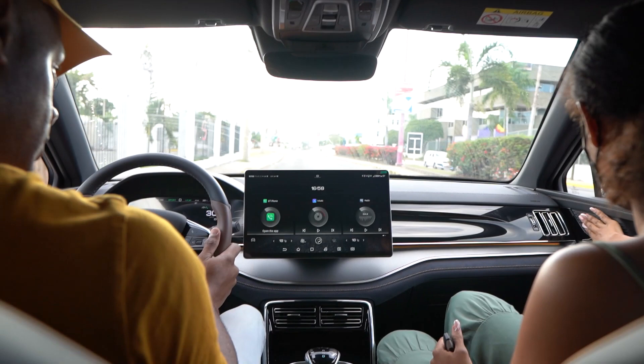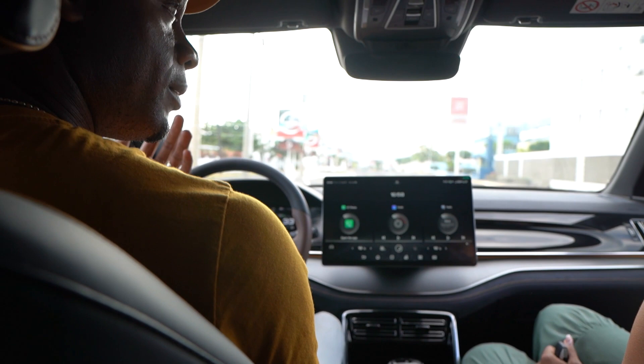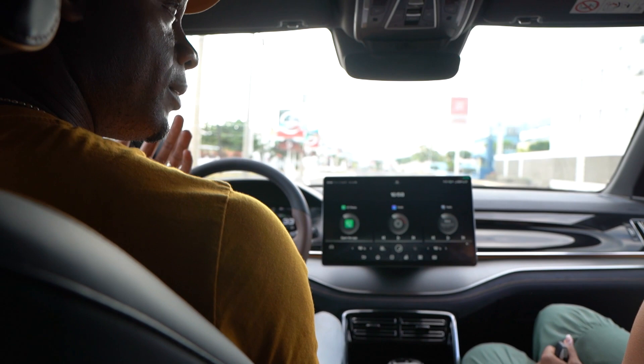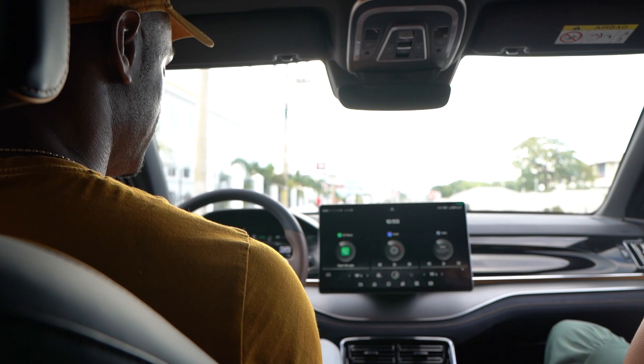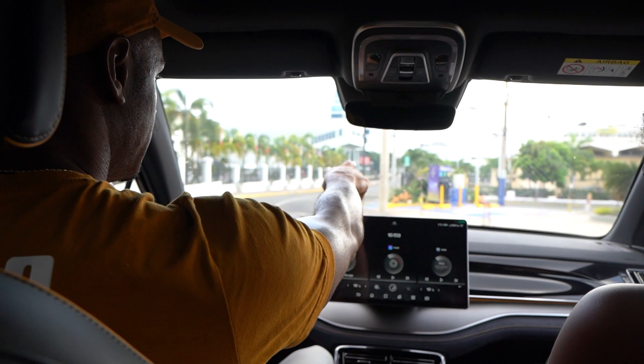Even from a car person's standpoint, coming in I was thinking the minute I get on the gas it's going to be too torquey, but it's just smooth. When the throttle is good you don't realize it — you can drive at any speed. I do feel the regenerative braking when you come off the accelerator. I like that feature.